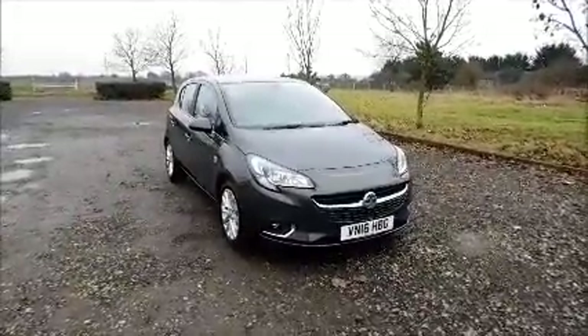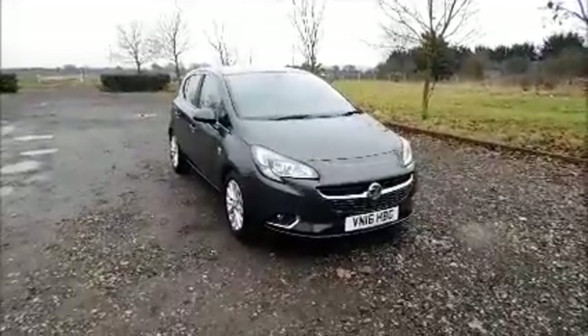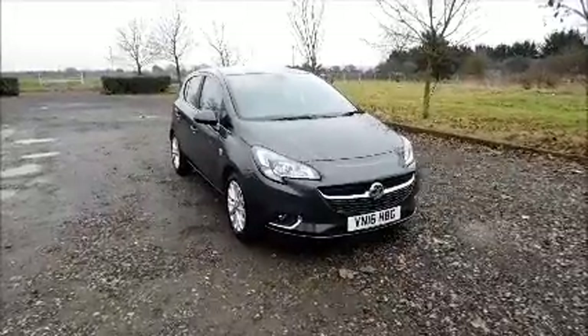This car has a warranted mileage of 11,370 miles. The Corsa has a CO2 figure of 118, which equates to a road fund licence fee of £30 annually.